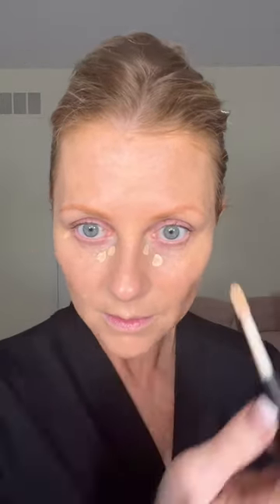They also sent me the concealer — this is the Ideal Fix Concealer. Let's blend that in. Oh, I almost got it in my eye. That's nice. This side definitely feels more moisturizing, but it is a moisturizer. This one doesn't feel like much on my skin. Which side do you like better?